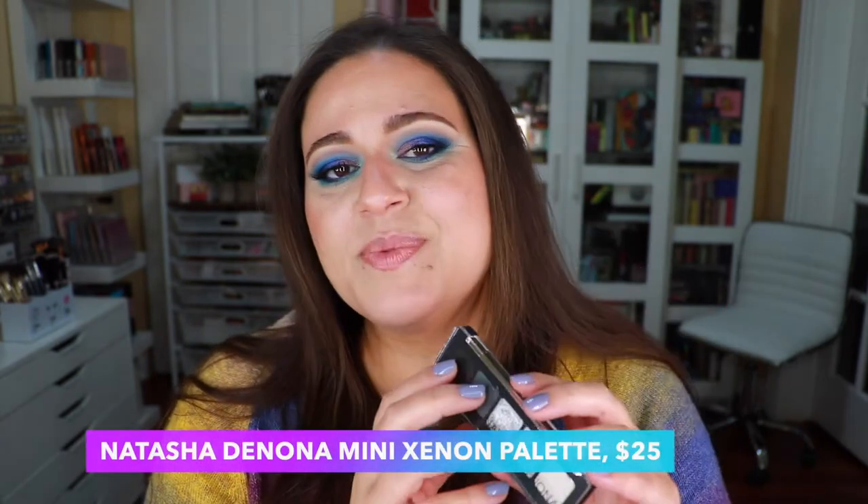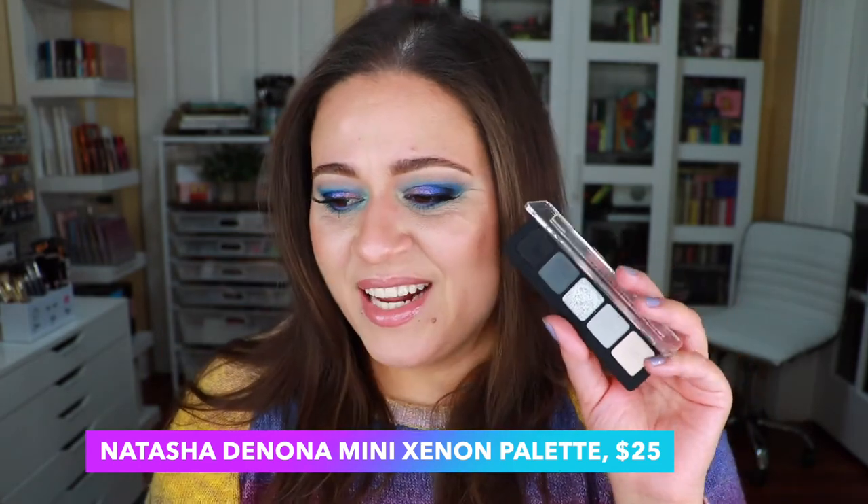In position number five we have Natasha Denona — this is one of her mini palettes, the Mini Xenon palette, which launched at some point last year but I just got around to using it. I added it to my monthly stash because of my deck of panning project — based on the card I drew I was supposed to pick something graphite gray, and this fit the bill nicely. I was also lusting after the new Kaleidos collection which has a similar color story.